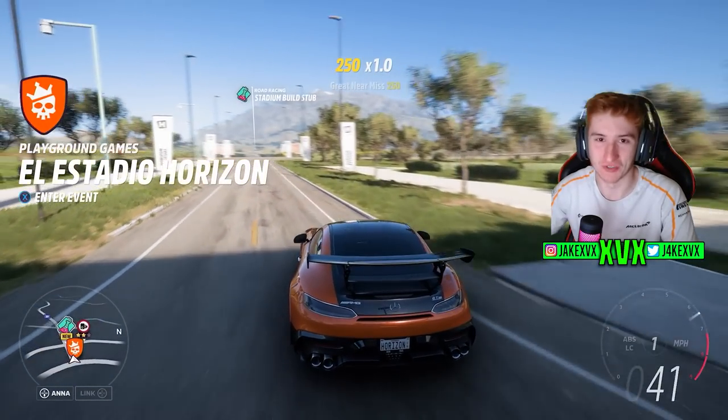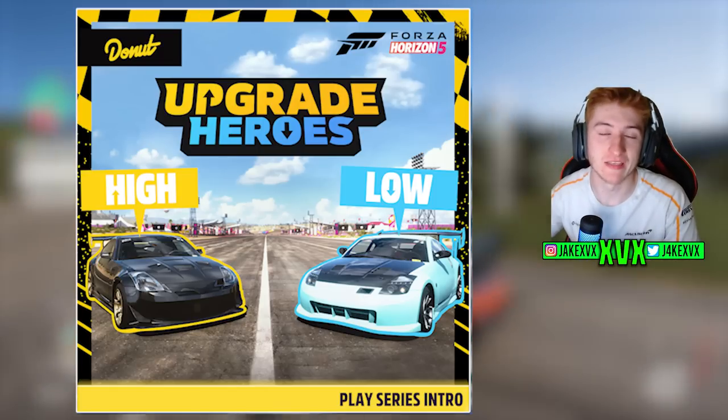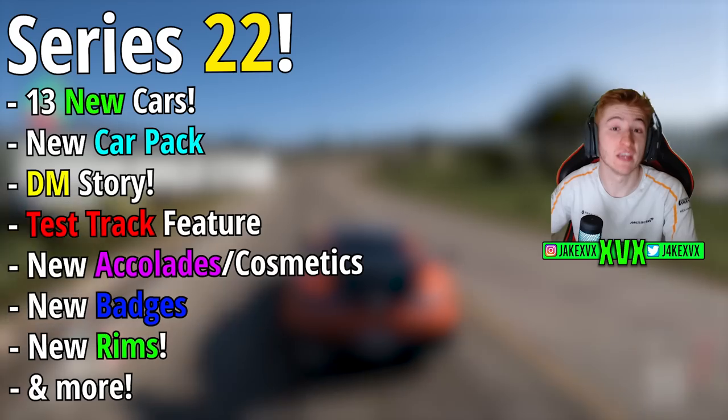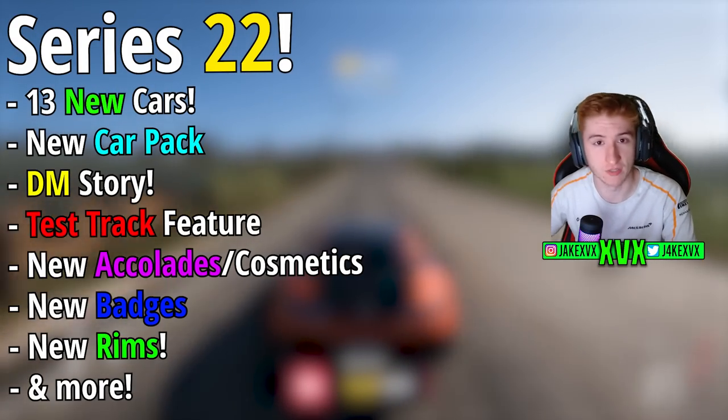How's it going everyone? Welcome back to Forza 2005. The Series 22 update has just been fully announced and in this video I'm going to show you everything you need to know — all the new cars, the new car pack, features, just everything. Let's jump straight into it.